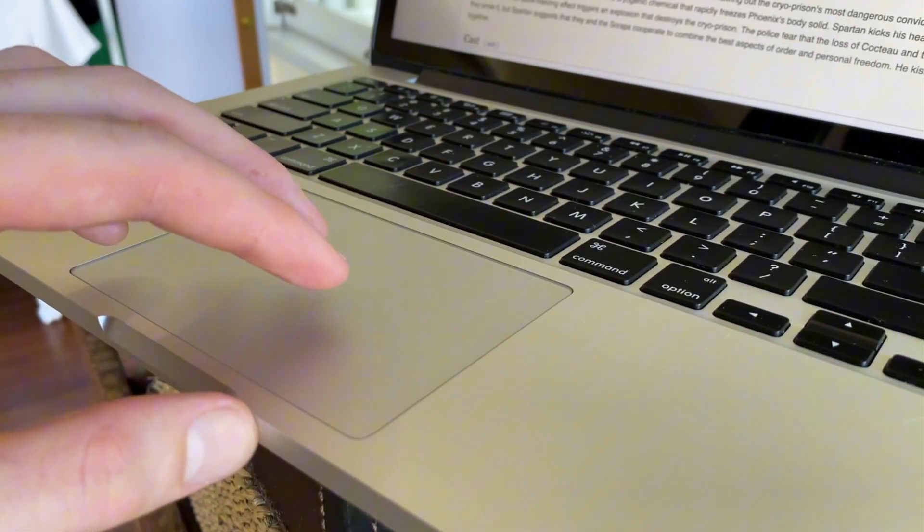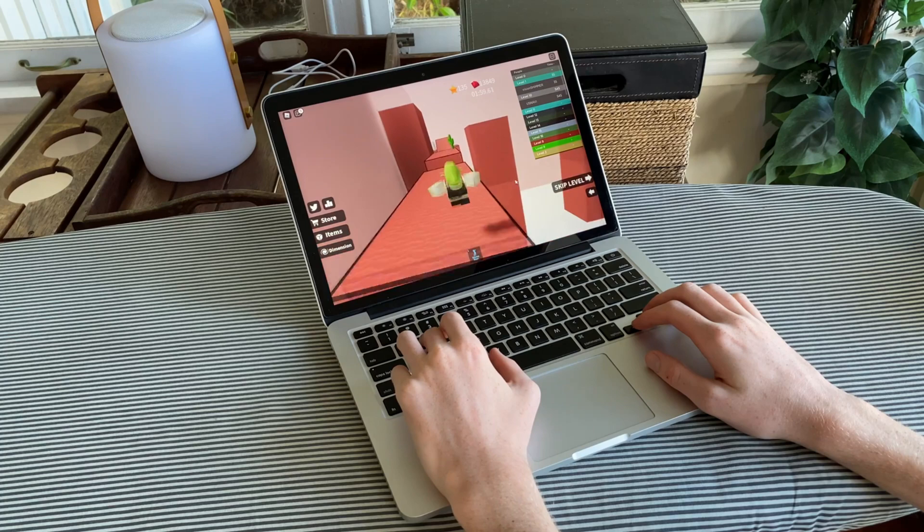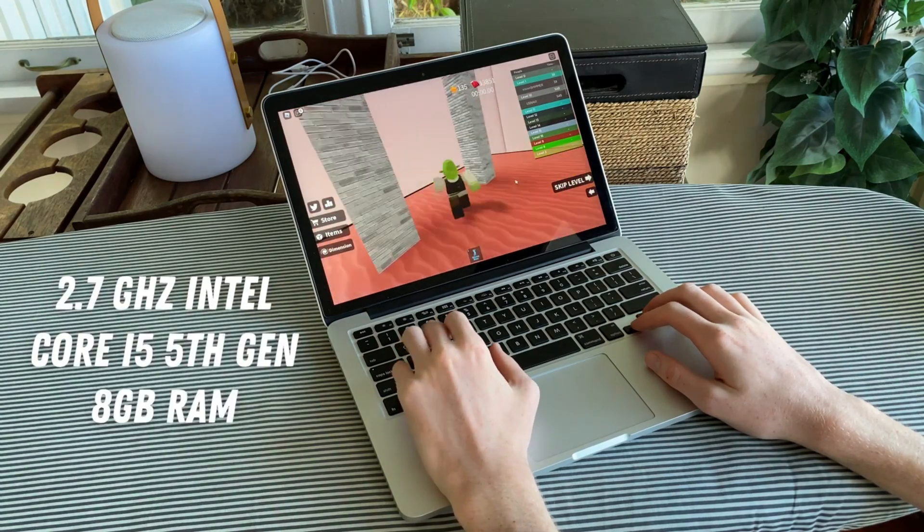For performance, the model I got is the 2.7GHz dual-core Intel Core i5 processor with 8GB RAM and 128GB storage. That was a mistake — I should have gotten the 512GB storage instead. Once a device's storage fills up very fast, it starts to overheat, hang, and lag, and this happens to me a lot because of the limited space.